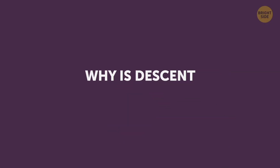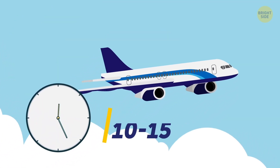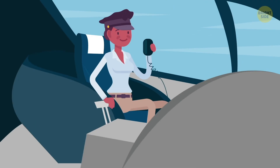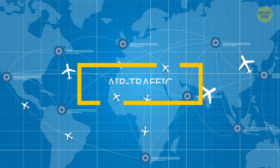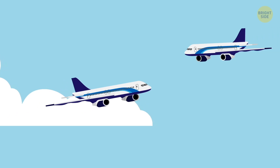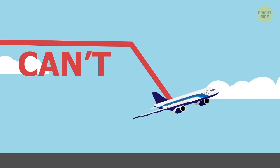Why is descent so long compared to takeoff? Getting up to cruising altitude normally only takes about 10 or 15 minutes. But when it's time to descend, the crew will often finish their service and ask you to get ready 40 or even 50 minutes before actual landing. This is because it's not just the distance to the airport or plane speed that matters — in most cases, air traffic control tells pilots when to start descending. They plan it to avoid air traffic jams, especially at busy airports, so planes can't all land in the shortest diagonal from the same distance.